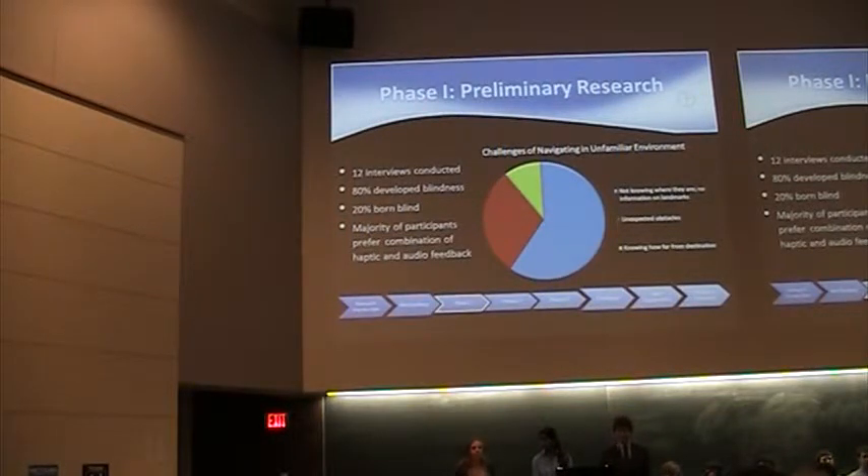These blind subjects identified various challenges they faced when navigating through an unfamiliar environment. One of these challenges is identifying landmarks — understanding the environment that they are in. Another challenge is identifying unexpected obstacles; for example, if they were walking toward something, identifying exactly what that object is. Lastly, it's hard for them to know how to get from point A to point B, which relates to the GPS component.